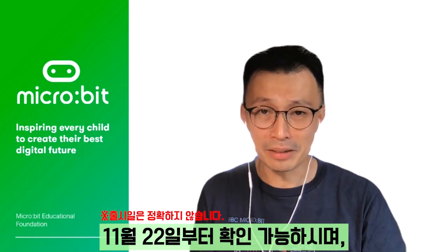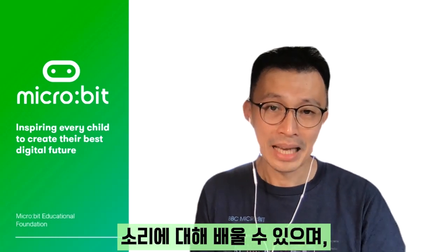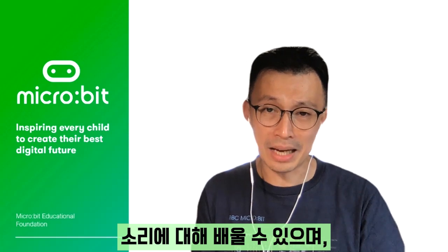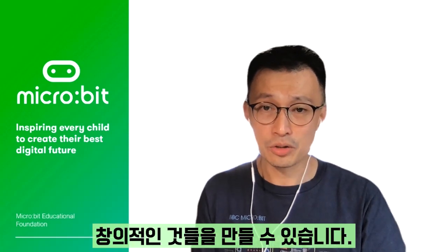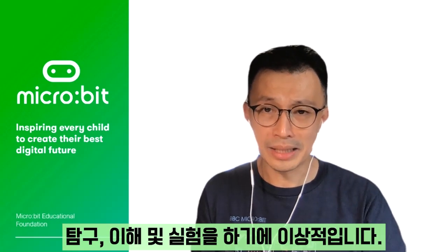Available from mid-November 2020, it will now include a built-in speaker and a microphone, enabling people to learn through sound and to get creative with it, straight out of the box.